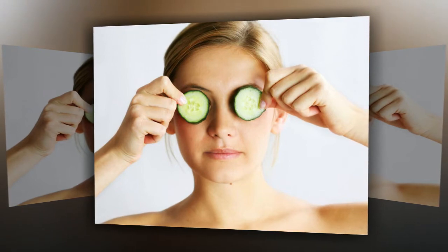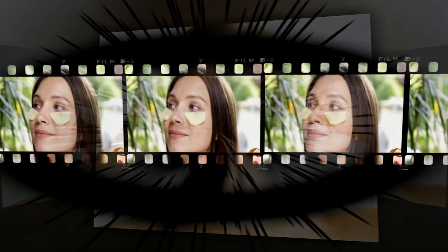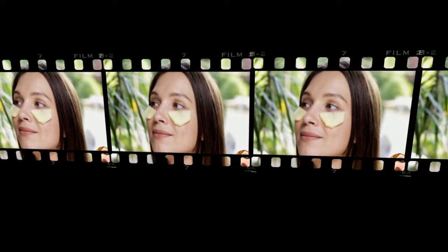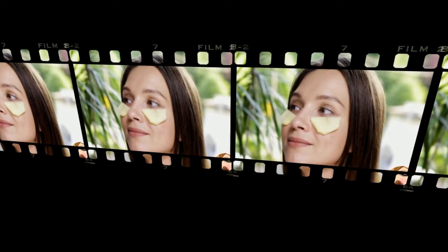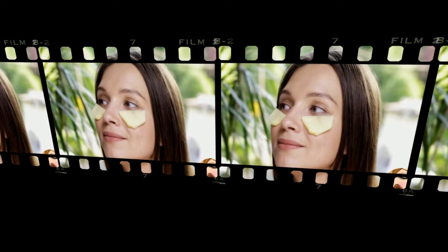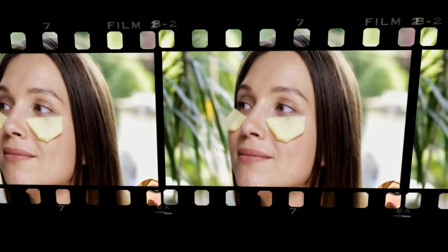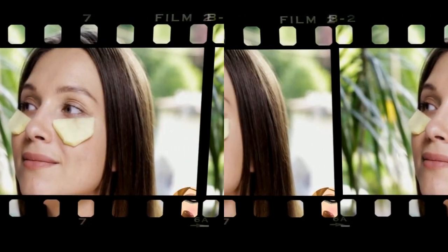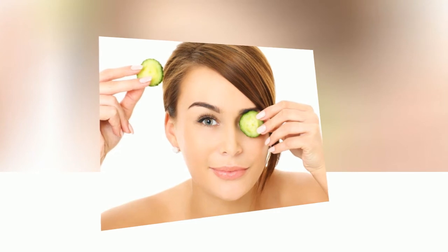Remedy number 6: washing with contrast water — alternately warm and cold, finishing with cold. You can use pieces of cloth or cotton wool, alternately dipping them in warm and cold water. Remedy number 7: use homemade medicine from the windowsill — aloe. Grind the aloe leaves after removing the thorns, apply to the area under the eyes for 15 minutes, covering the top with gauze or cotton pads. Aloe brightens the skin around the eyes and visibly removes puffiness.